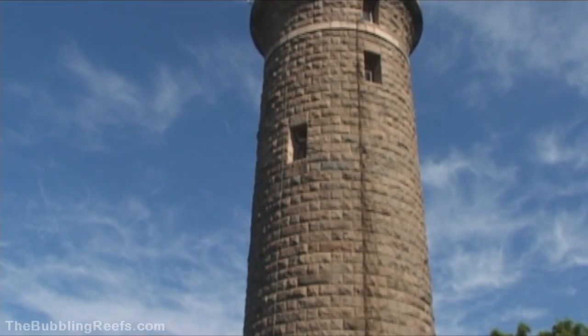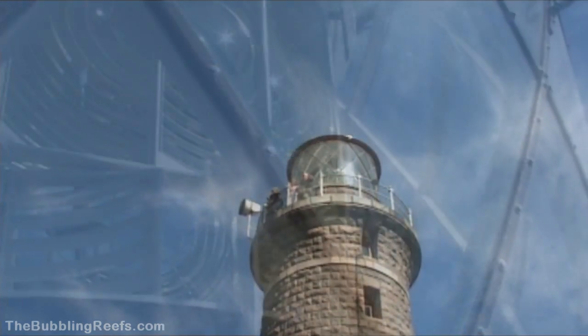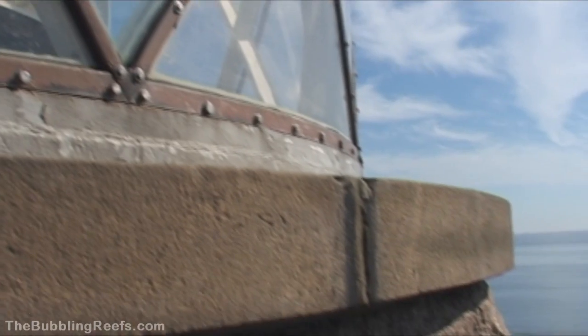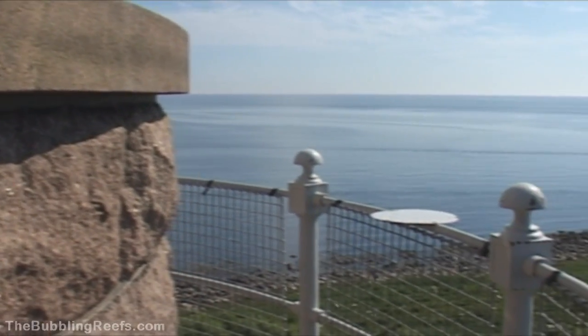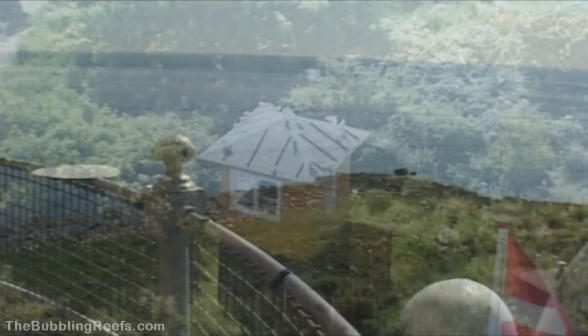The old lighthouse is fully automated, but still it gives us a great chance to overview the islets. From up here, it is very obvious that Hirsholmene now belongs to the seabirds.